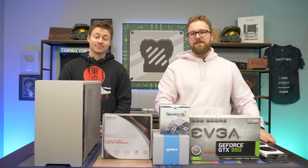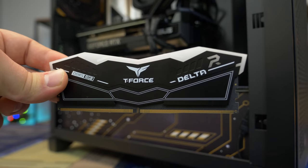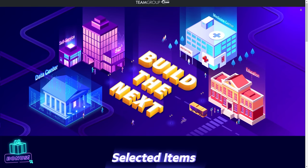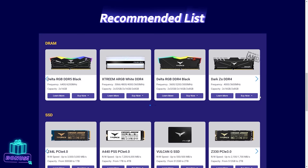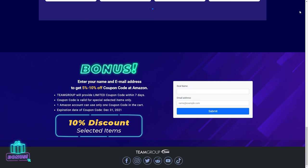Before we dive into this build, let's hear a word from today's sponsor. Today's video is brought to you by Team Group and their Delta RGB DDR5 memory, featuring blazing fast speeds up to 6400 megahertz, support for Intel XMP 3.0, and a built-in PMIC with a stronger cooling design, making it perfect for your next 12th gen Intel gaming PC. Also be sure to check out Team Group's website to learn more about how their products impact different industries like commercial, education, and more. Storage needs are growing and Team Group has all the products to fulfill those needs. You can also sign up for 10% off their products on Amazon by going to their website and filling out your email information.